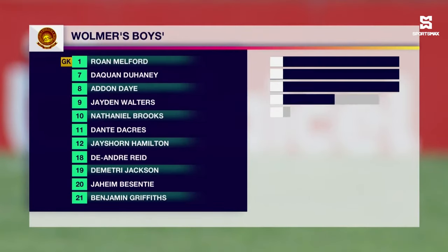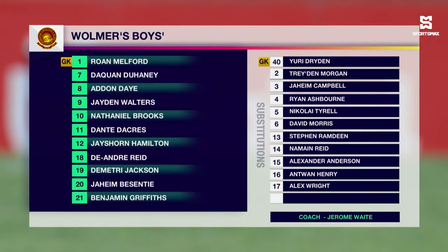That they suffered at the hands of St. Diego, and this is the team that they put out to do it. As we take a look at the Wilmers outfit, Rowan Melford is between the sticks. It's a 3-4-3 formation, the defenders being De'Andre Reid, Benjamin Griffiths and Jay Sean Hamilton, the number 12 in the middle of the park. Daquan Duane on the left, Demetri Jackson on the right.